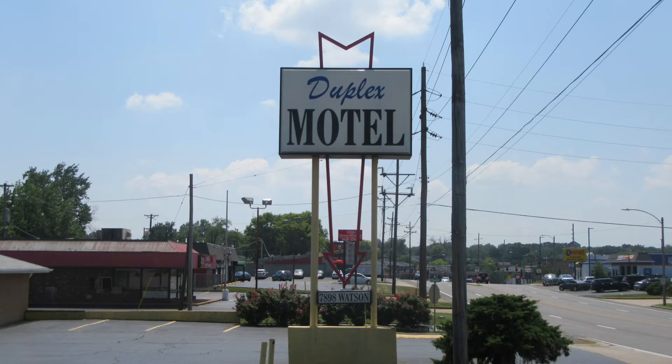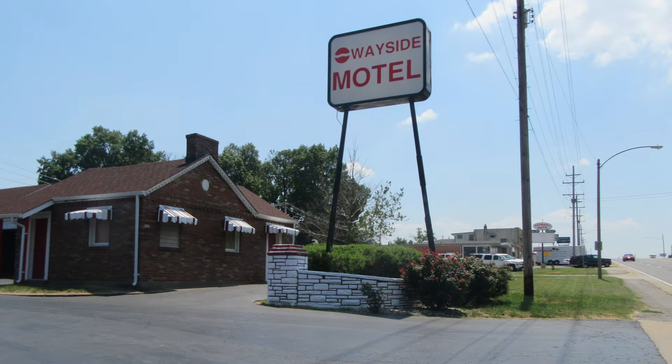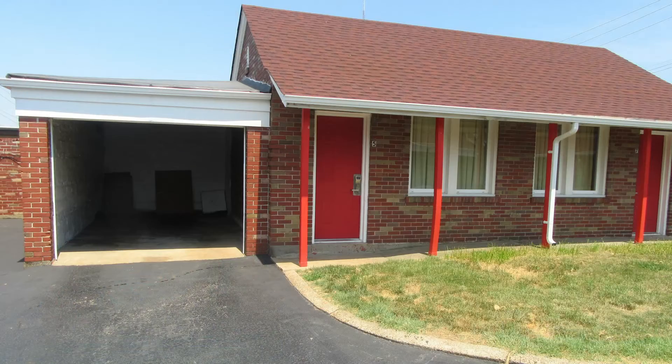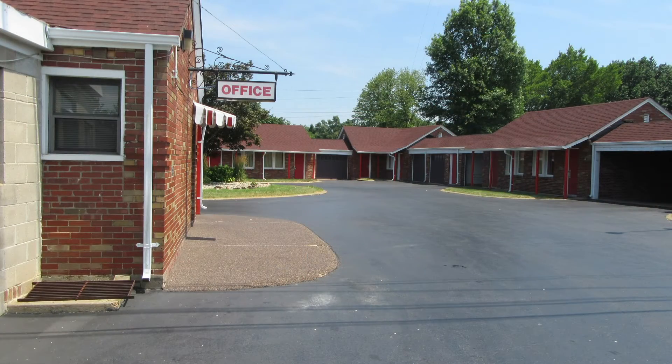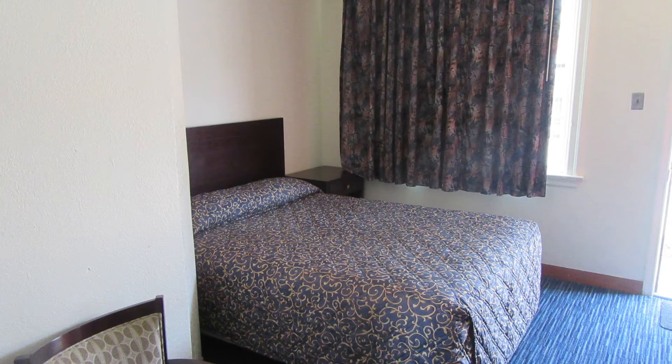The Duplex Motel, Chippewa Motel, and the Wayside Motel are all original Route 66 motels within walking distance of the Coral Court site, and they're all open today. If you want to stay, you'll have an authentic Route 66 experience. I haven't stayed in any of them, but I've toured them all and they're clean and well preserved.